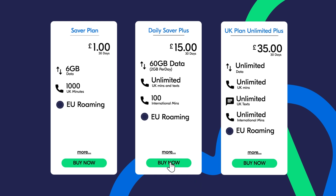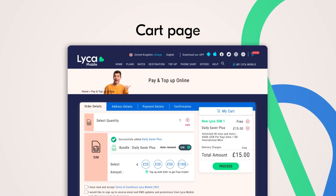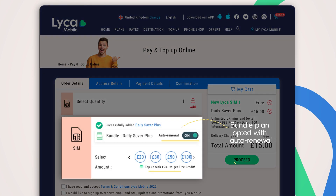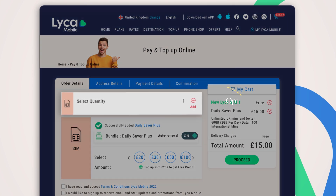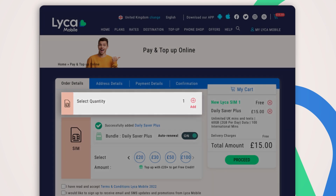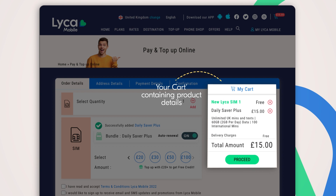Choose the data bundle plan of your choice and click Buy Now to go to your cart page. Your cart page will display the bundle plan selected with auto-renewal and top-up options, and an option to buy more than one Like a SIM. To the right of the cart page, your cart contains product details such as SIM quantity, cost, bundle plan details, delivery charges, and total amount.